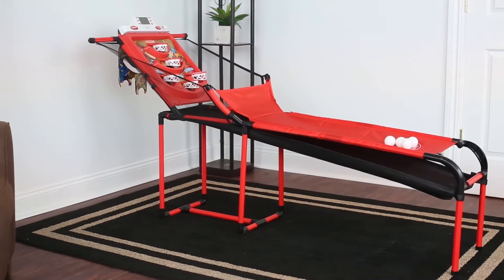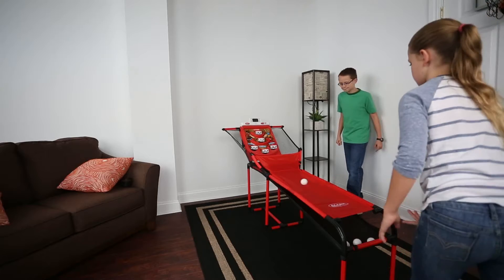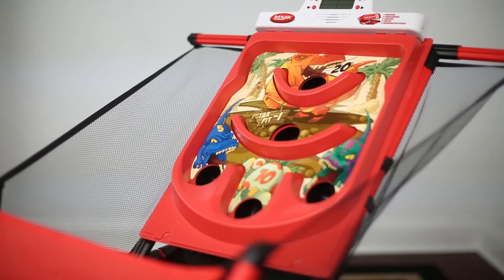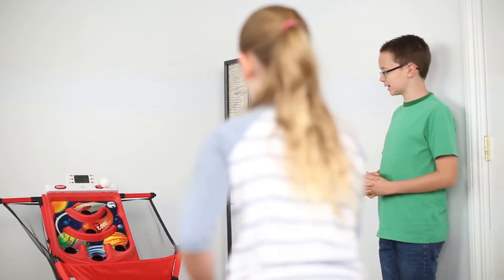Introducing the new Magic 5-in-1 Basketball Rollerball Game, featuring 5 great games in one. With 5 different games to choose from, the fun will last for hours on end. Great for players of all ages and skill sets.